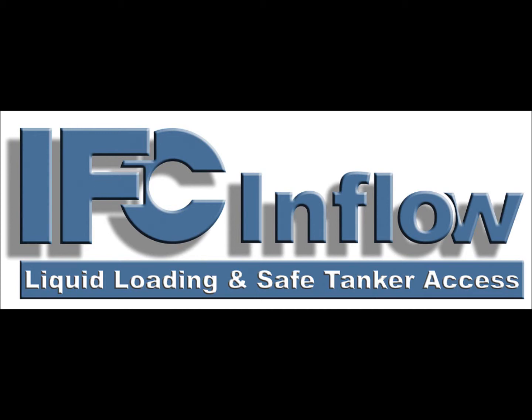IFC Inflow are market leaders in the design, manufacture and supply of tanker loading equipment and high level safe access systems for road and rail tankers.